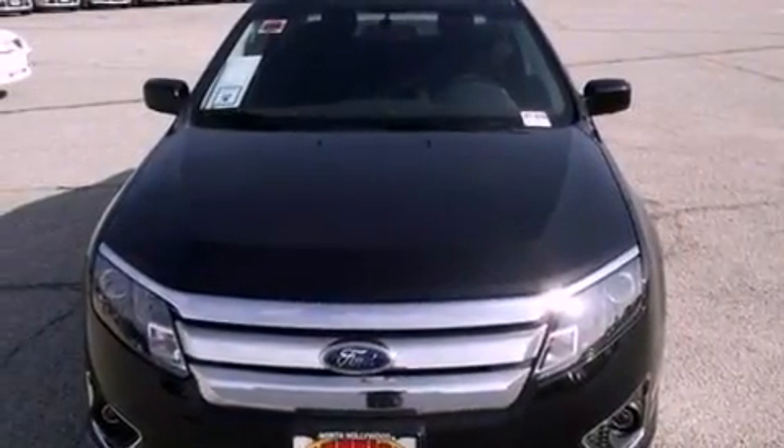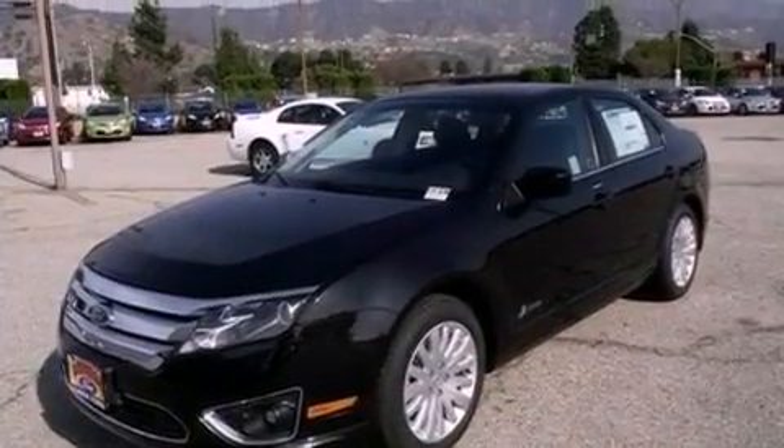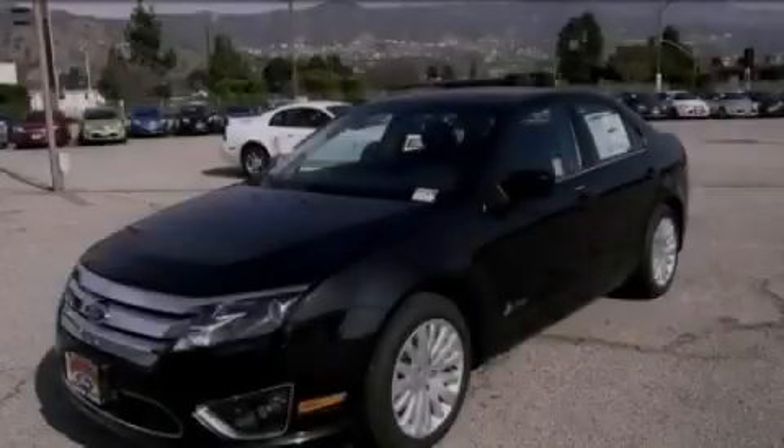With an EPA estimated rating of 36 miles per gallon on the highway, this vehicle pays off in the long run. This vehicle is sure to sell fast — call and arrange your test drive today.